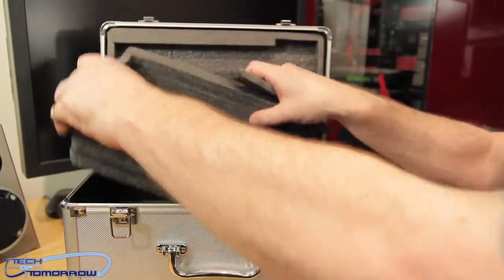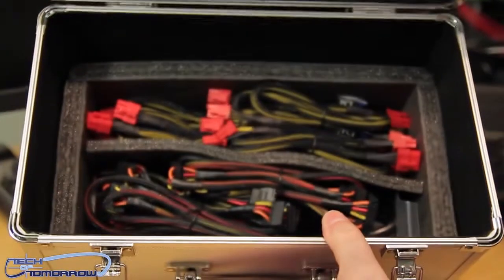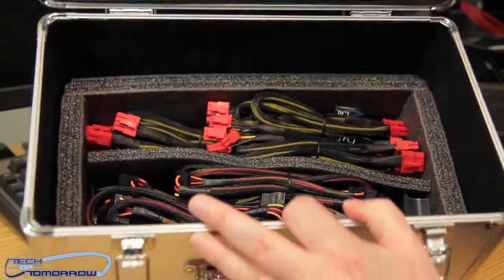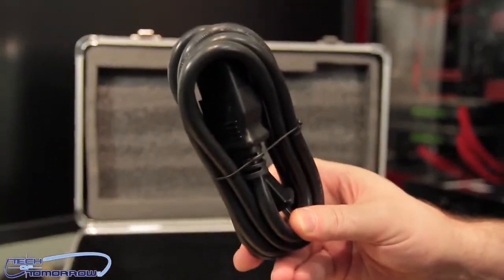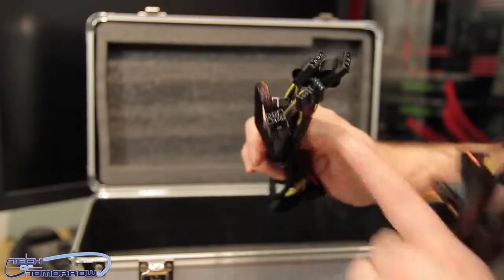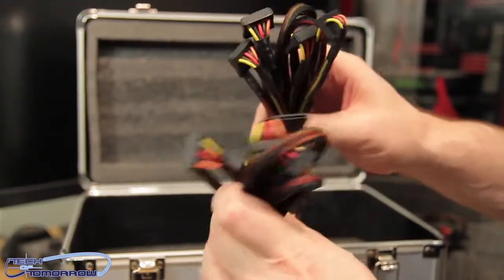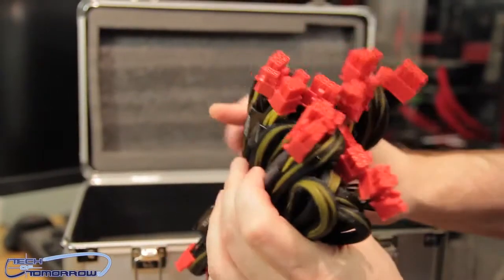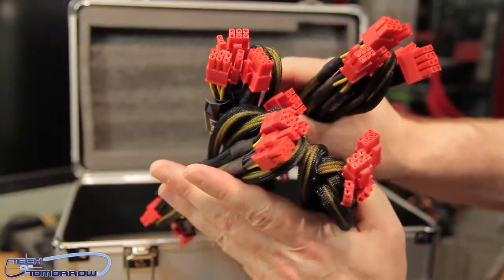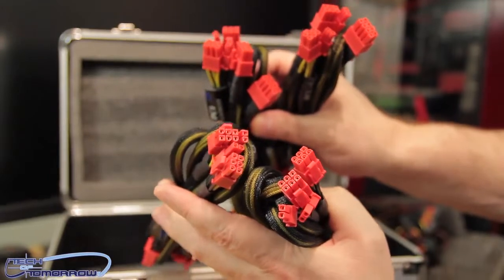Let's get all the cables out of here — holy moly! So here we go: power cord, Molex, floppy adapter, SATA — lots of it — cables for your video cards, and tons of six-pin and eight-pin PCIe connections. Enough to power four video cards. Just look at that!